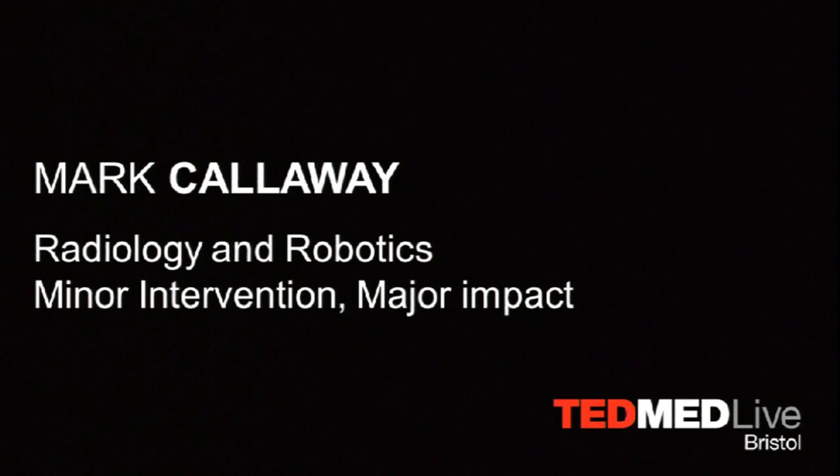Thank you, David. Thank you to your team. I have to say it's always been a personal ambition of mine to give a talk after an Aardman-led animation short film, so thank you for that. I'm so excited to be sharing a concept with you today that I think, if we get right, will change the way that we can potentially diagnose, investigate, and intervene in medical conditions.